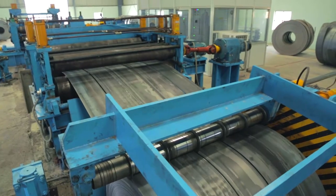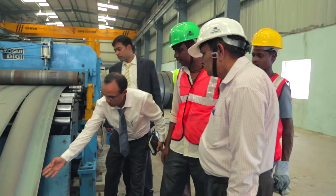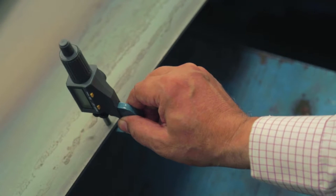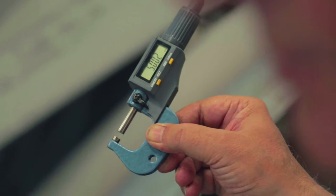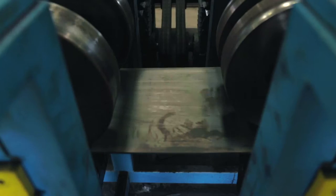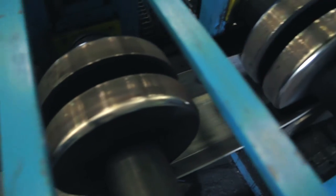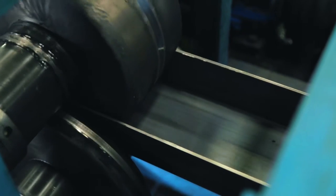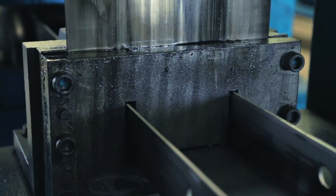After receiving the HR coil, we go with the slitting process as per required dimensions. Then we go with the roll forming process for W beam, post, and spacer as per customer's requirement. The roll forming process is the unique process required for manufacturing the metal crash barrier. The crash line structure during the process of manufacturing gets aligned along with the line of roll forming, which is the basic requirement of the metal crash barrier.